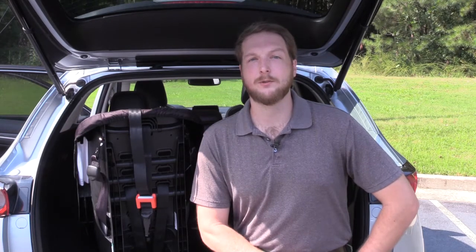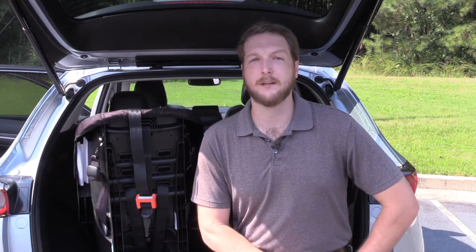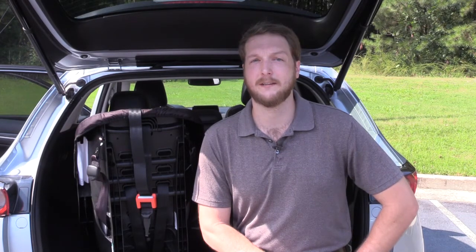I'm Alex McKeithen, Atlanta Regional Coordinator with the Child Document Safety Project at the Department of Public Health. Did you know you can reduce your child's risk of injury by connecting the tether on their car seat?